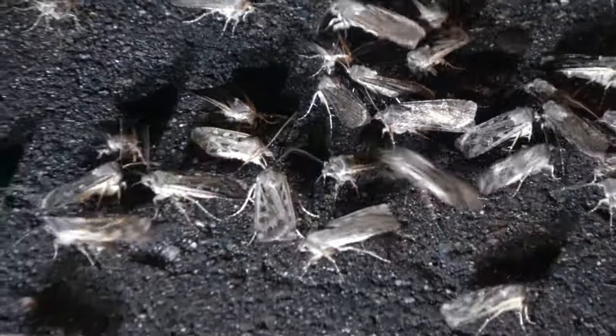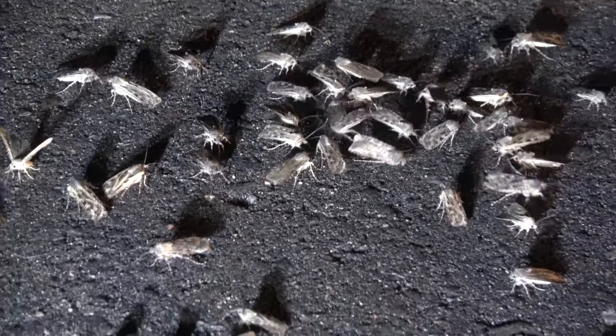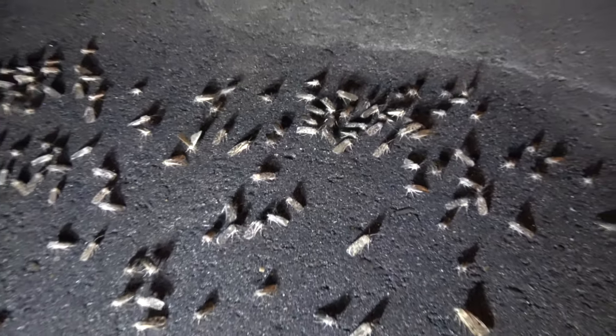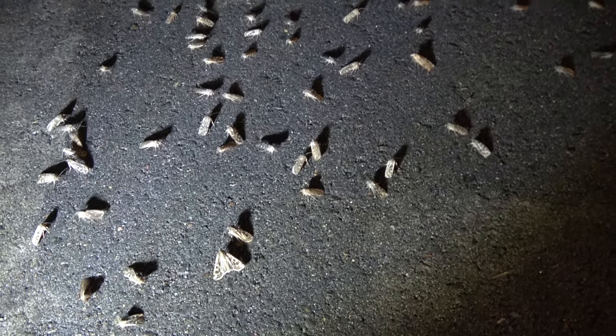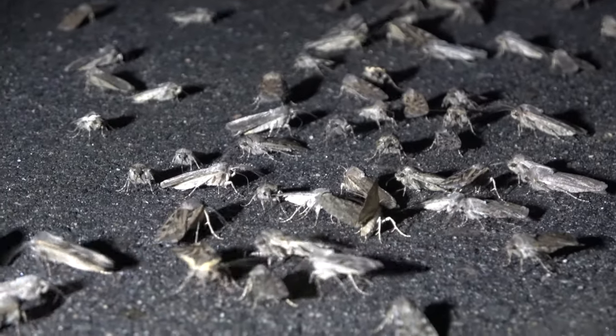Their wingspans usually range between 1.5 and 2 inches. Millers are nocturnal, which means they only come out at night — unless disturbed from their resting spot, of course.